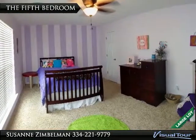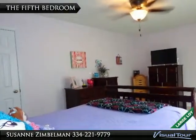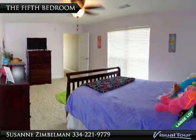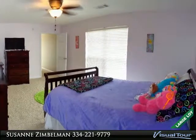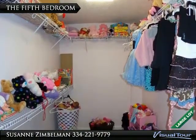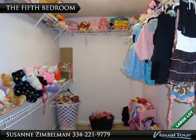This room too is supersized. Bring the furniture and toys — this room can hold them. With a double window for plenty of sunshine and an awesome ceiling fan. The fifth bedroom comes with a supersized closet, and let me say, the camera cannot do this closet justice — it is big.